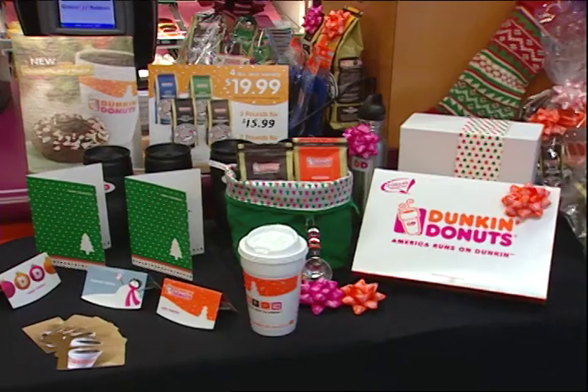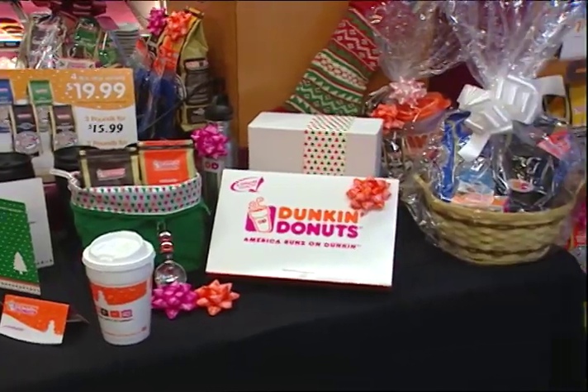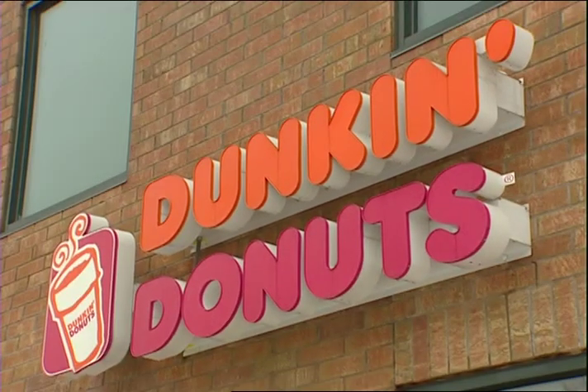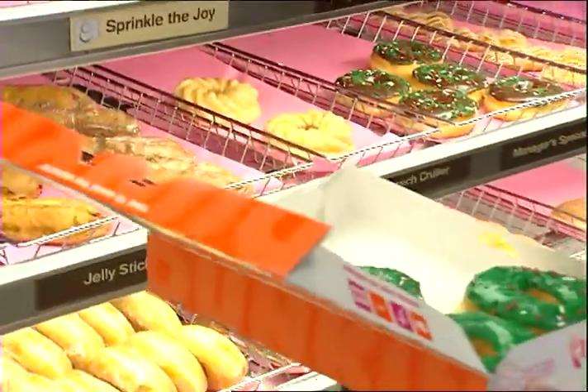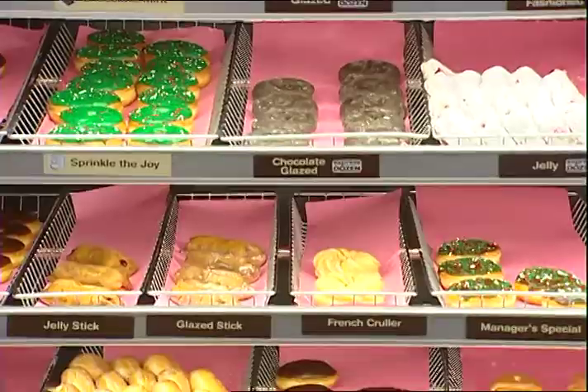We've got it all. Looking for something for the person who has everything? Why not do your holiday gift shopping at Dunkin' Donuts? Dunkin' Donuts. Seriously, even the tough to buy for need a bite and a coffee, right?